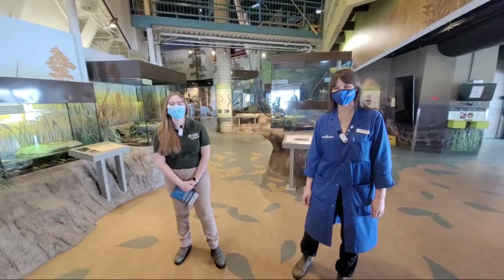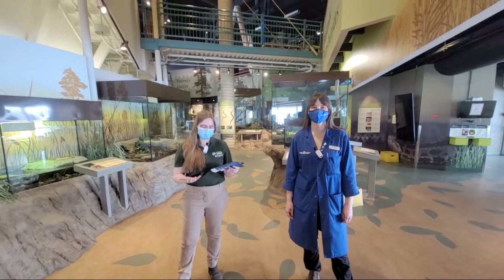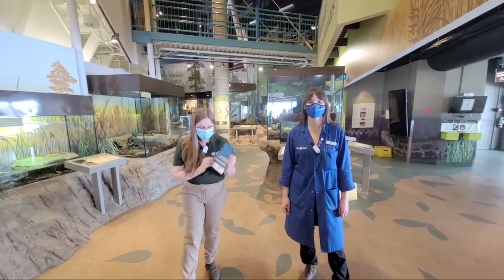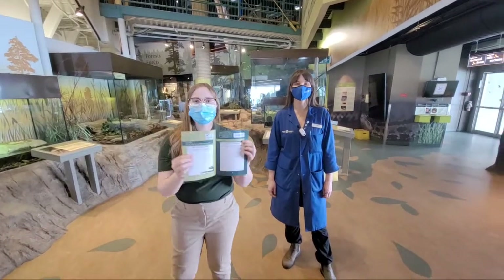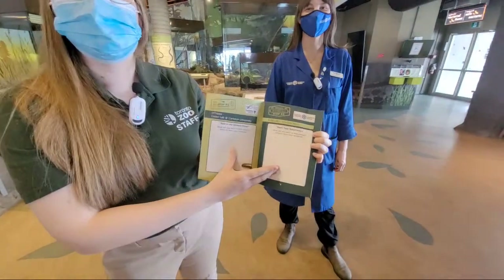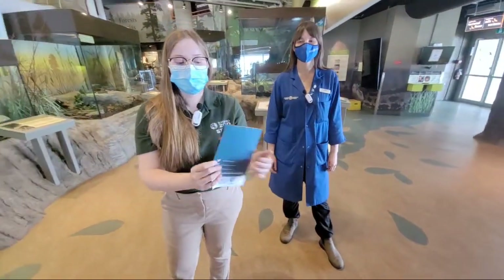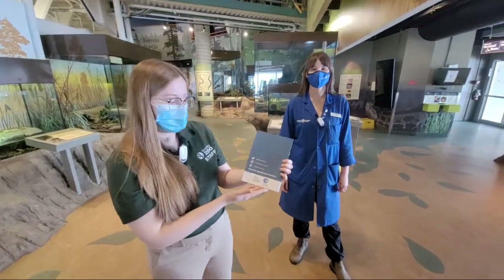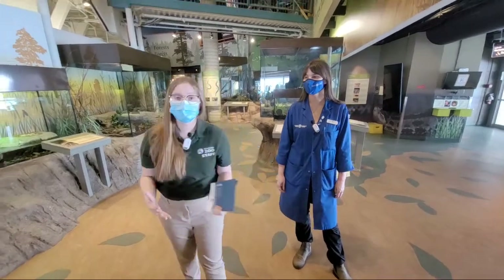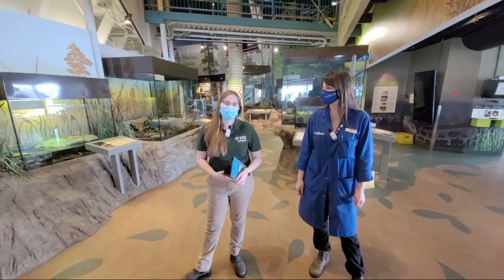Good morning everyone and welcome to day three of our Great Lakes Roadtrips lives. If you've been following along with our passport, don't forget you can turn to page two and fill out because we're in Sudbury at Science North. And if you are filling out anything, any teachers want to share with us, don't forget that we have our socials on the back page and you can post on Great Lakes Roadtrip 2022. And if you have any questions today, fill out the Padlet that was linked in the email sent out to you yesterday.